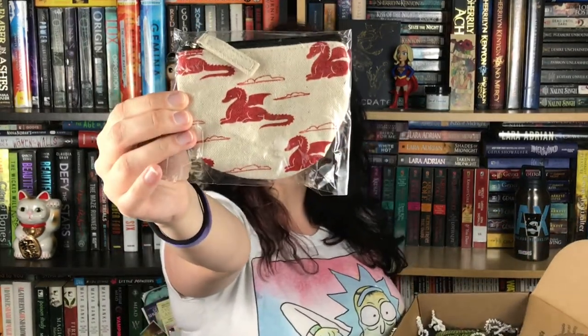And then we got a little coin purse — it has dragons on it. I can put coins in it because, you know, dragons love coins. They're like Scrooge McDuck with fire.